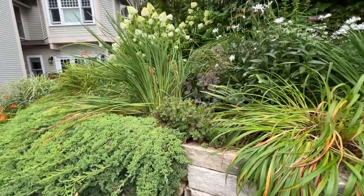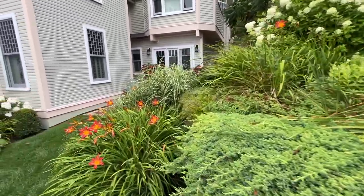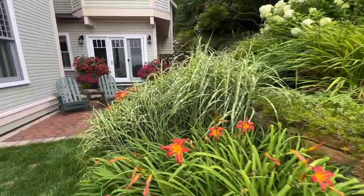Walking along you can see there's a lot of hydrangeas and daisies, some sedum, daylilies — and this is a mature garden. It's about 10 years old.